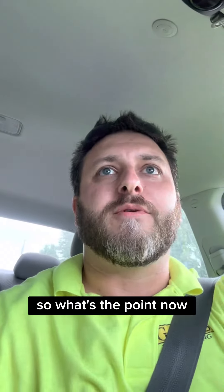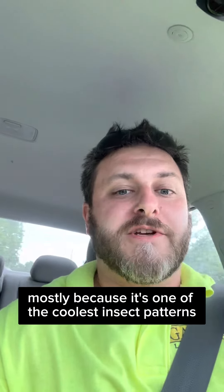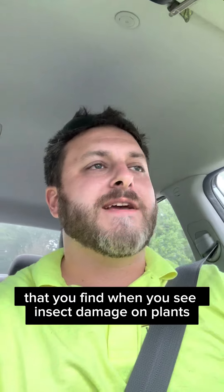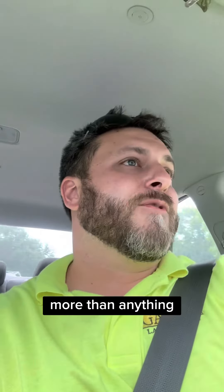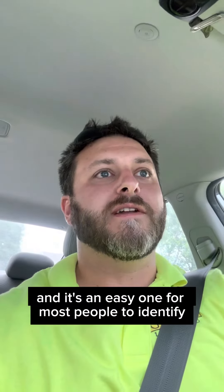So what's the point? I'm showing you this mostly because it's one of the coolest insect patterns you find when you see insect damage on plants. Honestly, more than anything, it's just a fun one to identify, and it's an easy one for most people to identify.